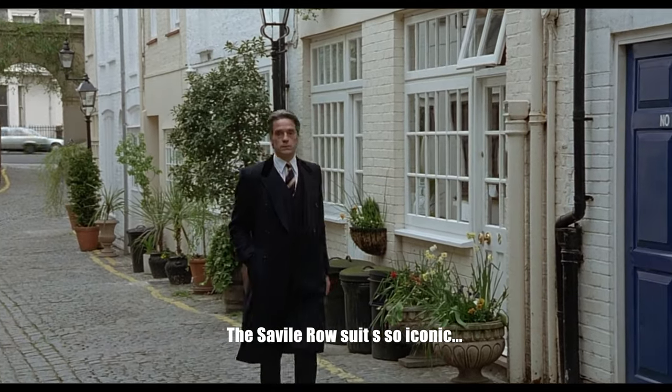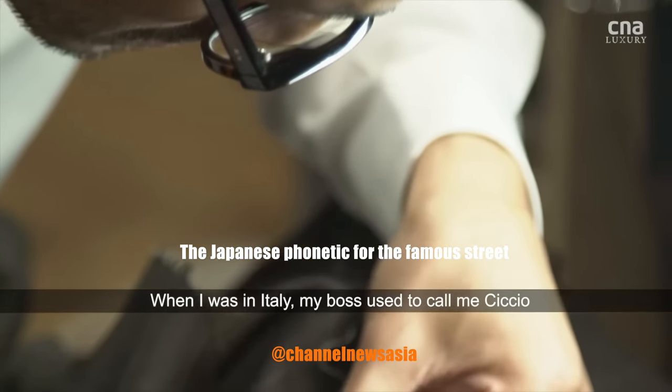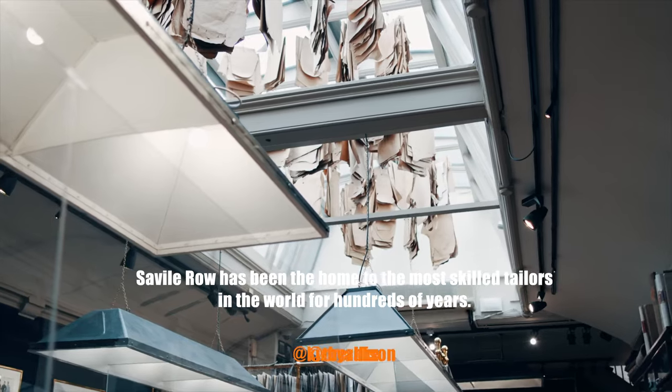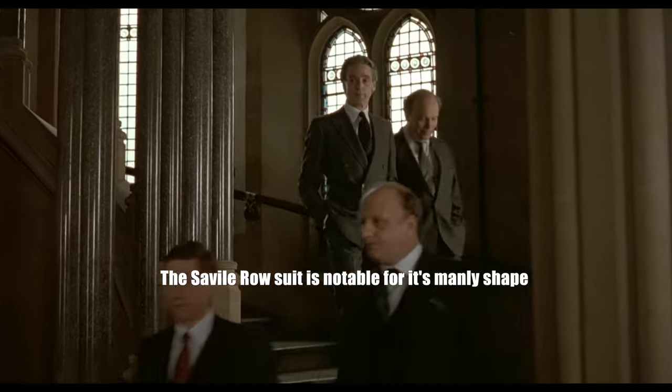Did you know that the Savile Row suit is so iconic that in Japan suits are actually called Sabi-Row, the Japanese phonetic for the famous street. Savile Row has been the home to the most skilled tailors in the world for hundreds of years, and though they do vary in style, the Savile Row suit is notable for its manly shape that commands respect and authority.